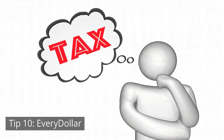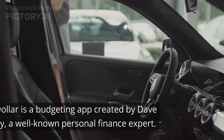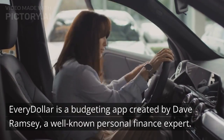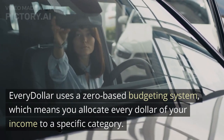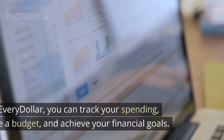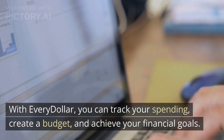Tip 10: EveryDollar. Last but not least, the tenth app on our list is EveryDollar. EveryDollar is a budgeting app created by Dave Ramsey, a well-known personal finance expert. EveryDollar uses a zero-based budgeting system, which means you allocate every dollar of your income to a specific category. With EveryDollar, you can track your spending, create a budget, and achieve your financial goals.